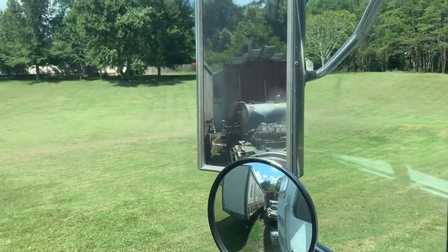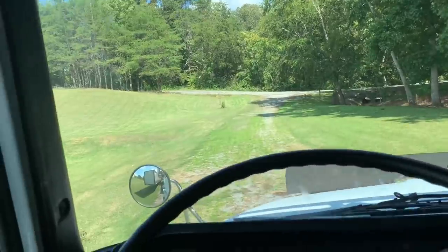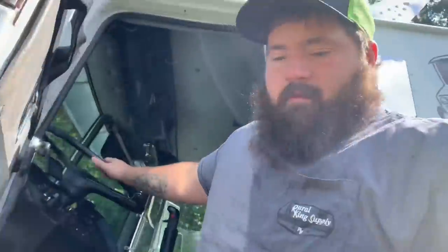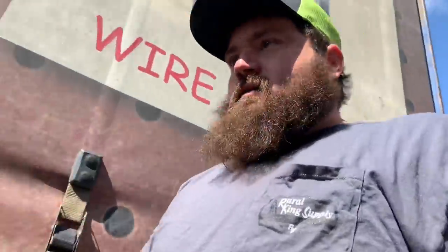We are good. See that road right there? I'd have had a heck of a time pulling out of there with that W9 or the Peterbilt.